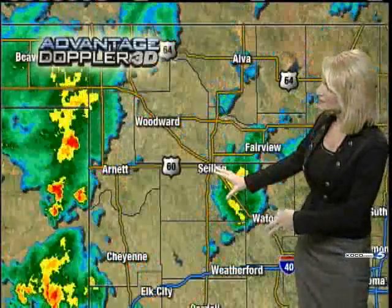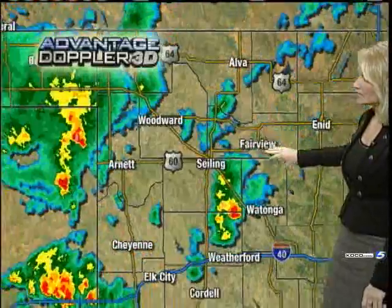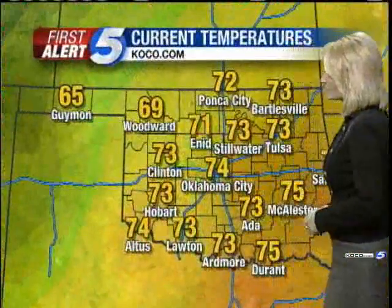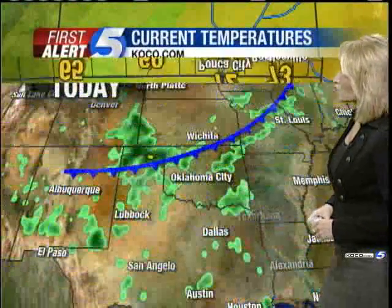On your way to work, between Watonga and Seiling, heavier rainfall is kind of pushing north towards Fairview and fizzling out as it does. Into southwestern Oklahoma, there's a fairly healthy shower that's not making much movement. These are areas that had some pretty hefty flooding on Monday — any additional rainfall, especially around the Hobart area, will cause problems, so certainly be careful as you head out. Current temperature is 74, and 69 in Woodward.